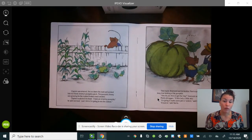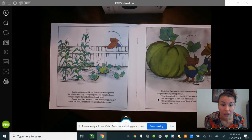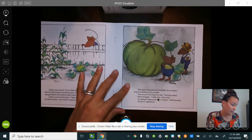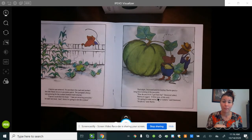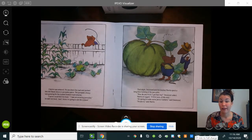Clayton was amazed. He ran down the road and peeked into his friend Jimmy's pumpkin patch — pretend to put your paws up on the fence and peek over. The pumpkin Jimmy was growing for the contest looked much smaller. Clayton scratched his head. 'I have an amazing pumpkin,' he said out loud, 'and I think I'm going to win the contest.' Then at night, Desmond and his brother Morris spent a long time looking at the pumpkin. 'How do you think it got that big?' Desmond asked. Morris shrugged. 'A little luck and a little skill. It's going to make some jack-o'-lantern,' said Desmond. 'It sure is,' said Morris.